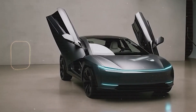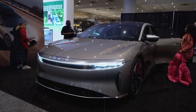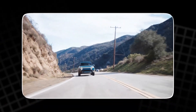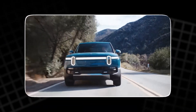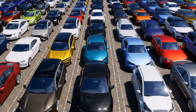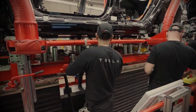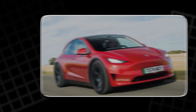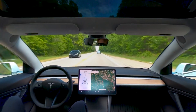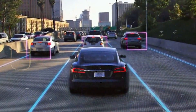While others respond, Tesla anticipates. Even the promising startups are struggling to keep pace. Lucid makes elegant, powerful sedans, but their high prices and limited production hold them back. Rivian's electric trucks have fans, but their costs keep ballooning. And though BYD leads in global EV sales, most of those are budget cars focused on local markets. Tesla dominates the premium performance sector, the luxury segment, and the tech race all at once.